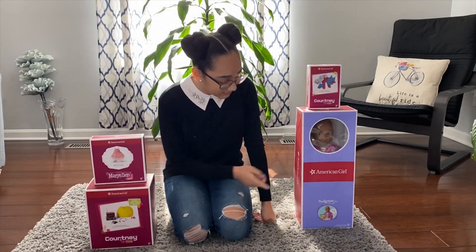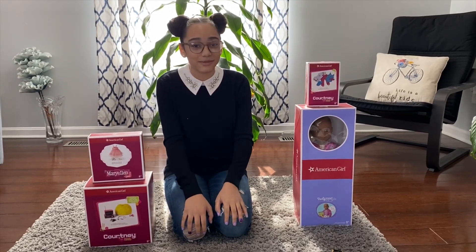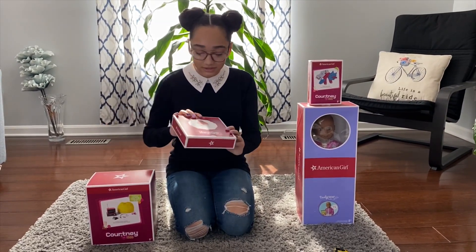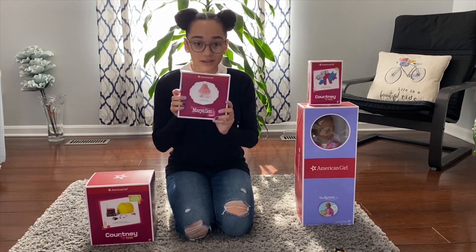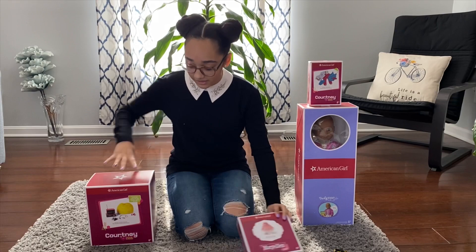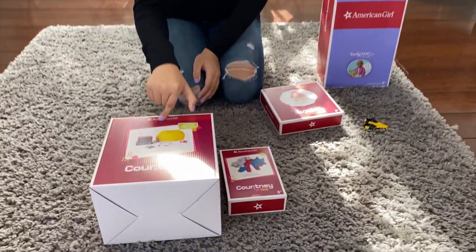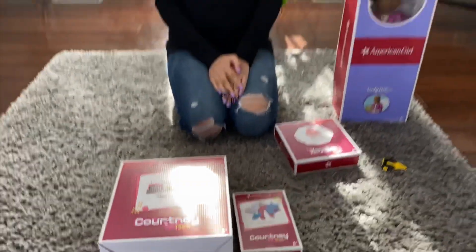All right guys, so first up we have Truly Me 73 — she's going to have her very own video because we're going to be making some modifications to her. Then we have Mary Ellen's party dress, which is a really cool piece and we thought it was really pretty, so we're excited to get it. And the two newest items are Courtney's fitness accessories and TV, and her fitness outfit. So let's open them up!